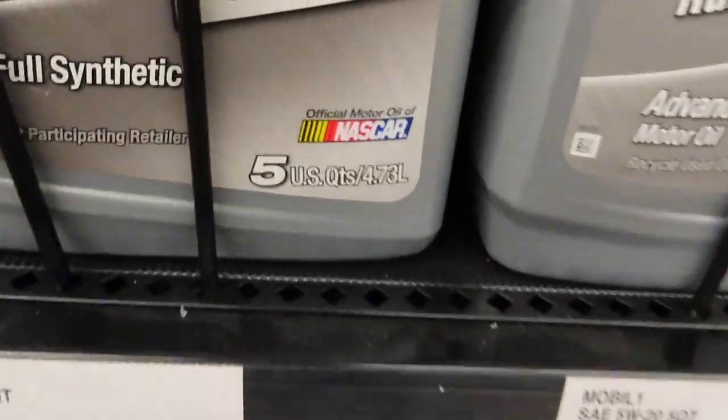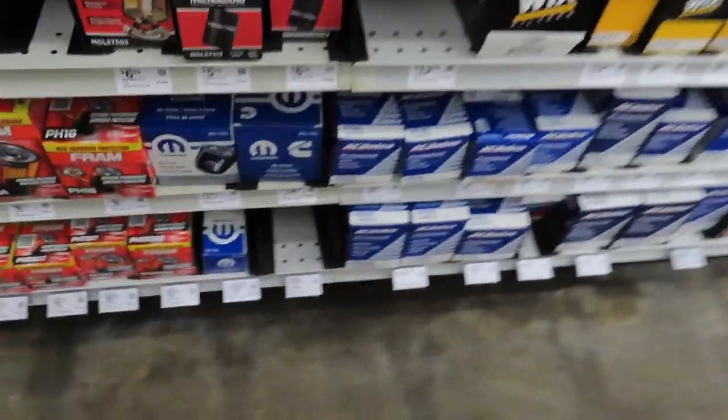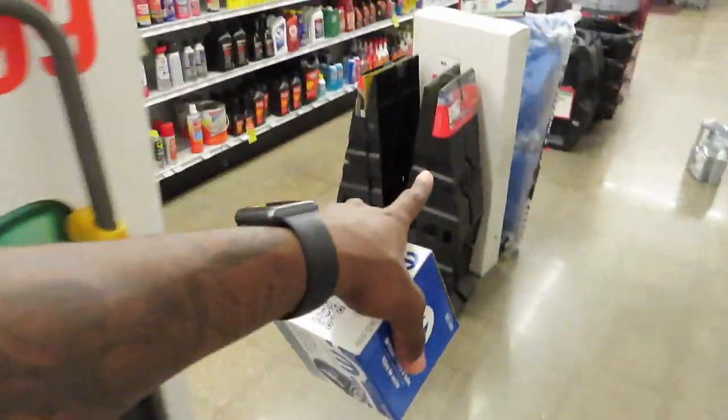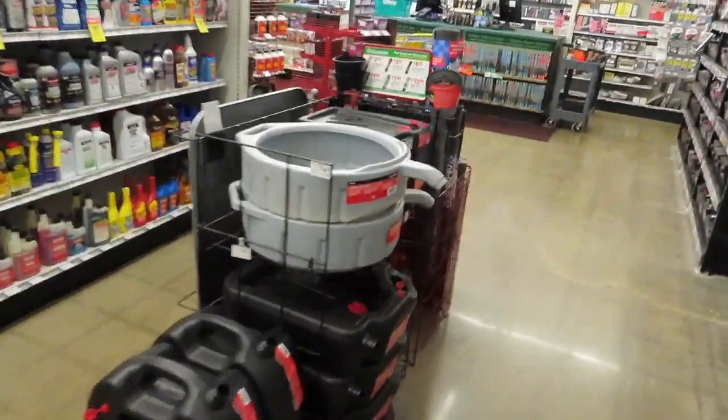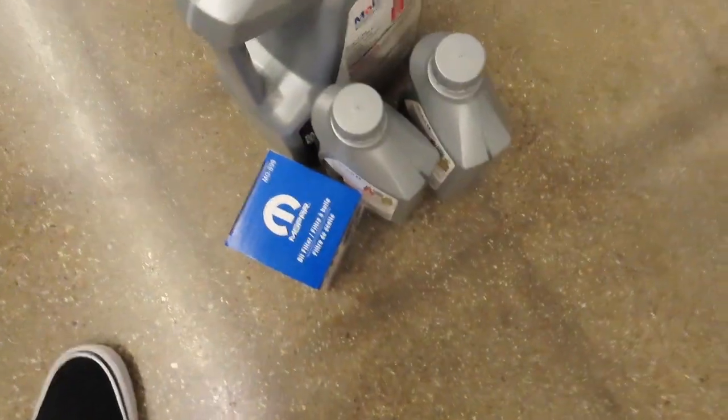Got my filter too. I've really been thinking about getting the tools so I can start changing my own oil — it'll be a lot cheaper that way. Right now all this stuff is probably going to cost a good amount, and then I still have to pay for the labor. When I could just pay for the tools once and do it myself. That's my next step — I'm going to start changing my own oil.